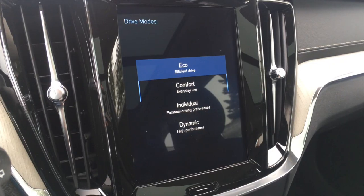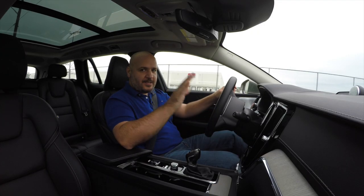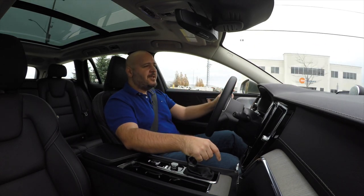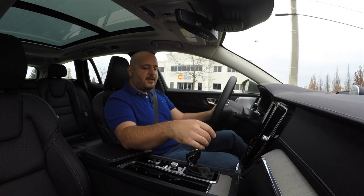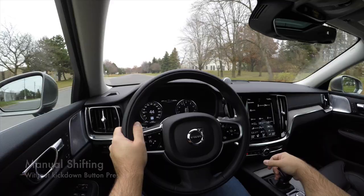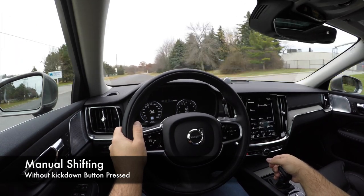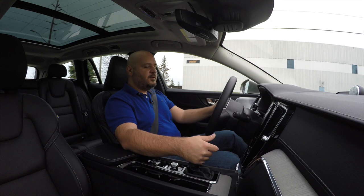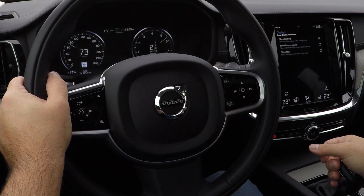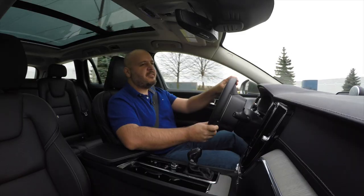One shocking omission is the absence of paddle shifters. There's also a very weird transmission behavior: when you use the kickdown button and then try to input manual shifts, the car ignores you entirely — and the same issue exists in the S60 R-Design with paddle shifters. A live demonstration confirmed this: in manual mode, after a kickdown, upshift inputs are simply ignored. This seems like a bug rather than an intentional design choice.